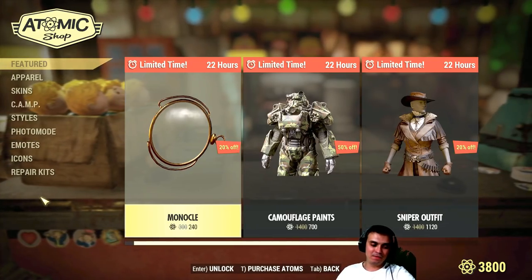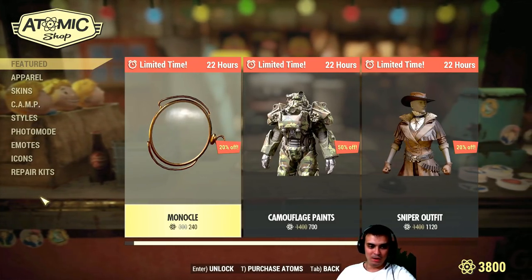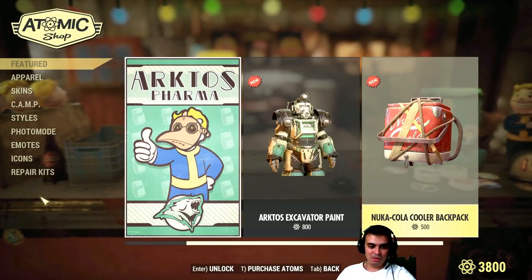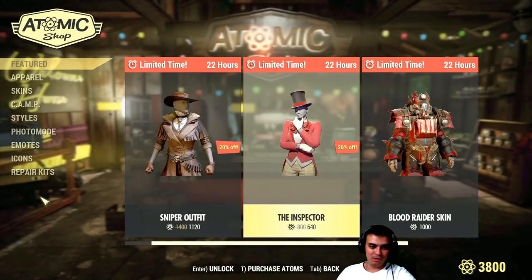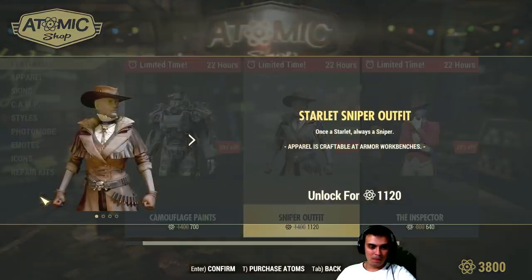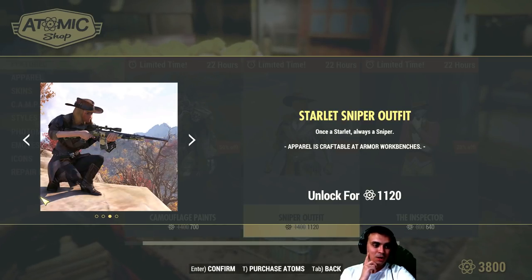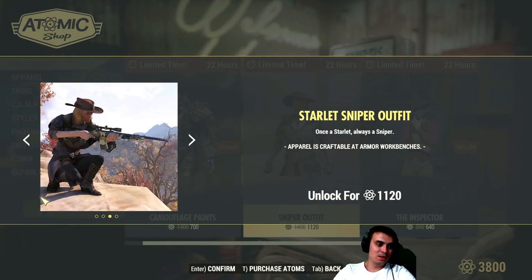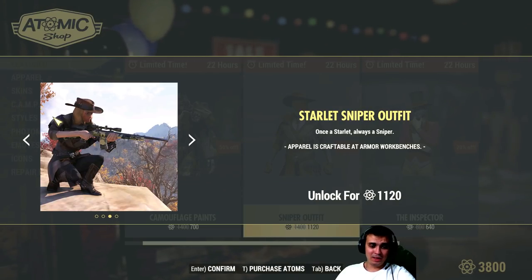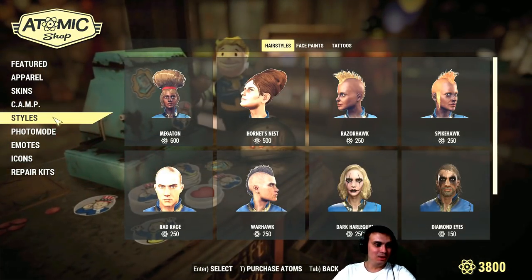For some time I was thinking maybe I should focus on buying all possible outfits that pop up. But it's going to be freaking pricey for me — 800 is a bit ridiculous. Plus I can't get the sniper outfit because it's only for females. But according to comments, I can still wear the cowboy hat. Paying 1,120 atoms just to get a hat? I don't know — it's a little bit pricey.